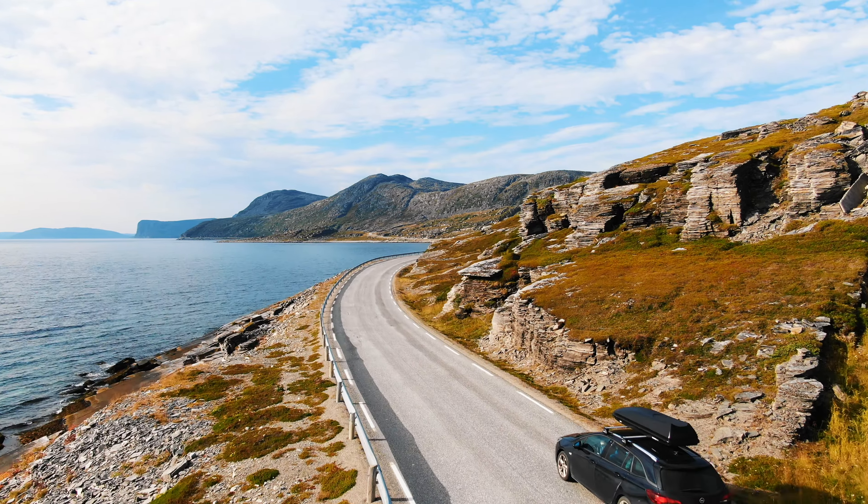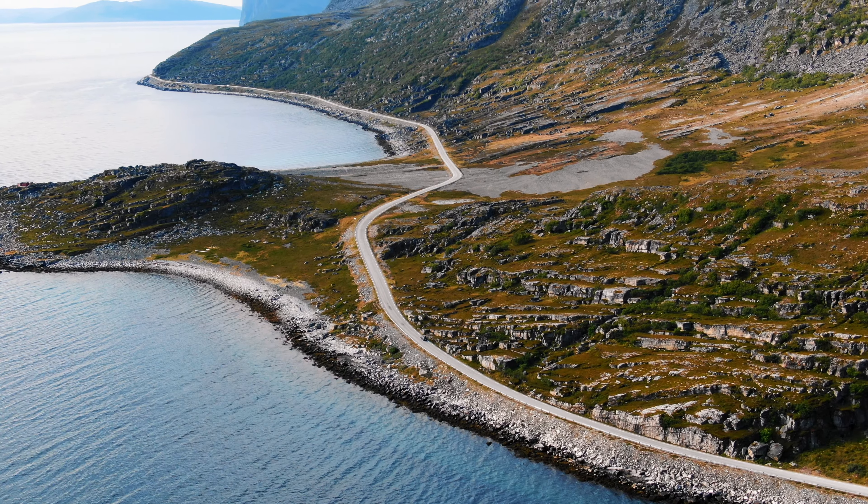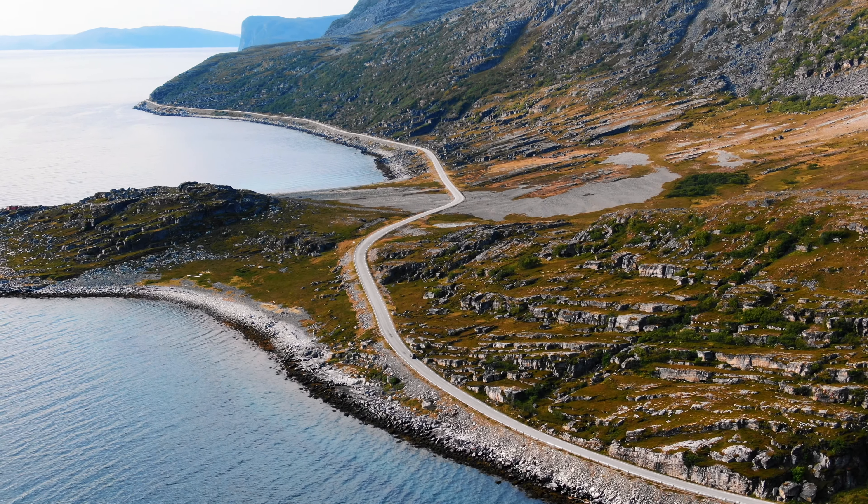Fuel costs make absolutely the biggest part of the Norway road trip cost. Since we drove 9,500 kilometers in just 20 days, and gas prices in Norway are way higher than in Germany — sometimes we paid even €1.90 per liter — in total we spent €1,019.66 on fuel.